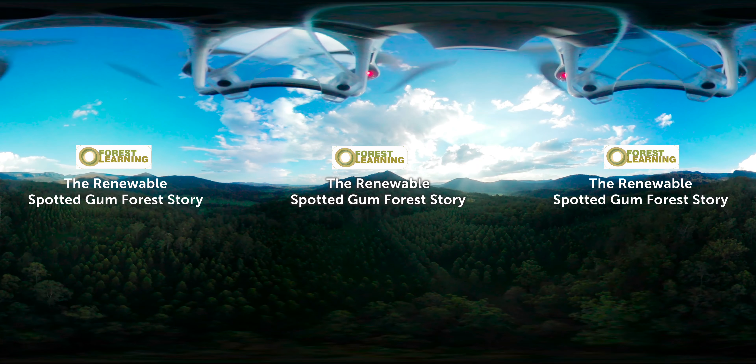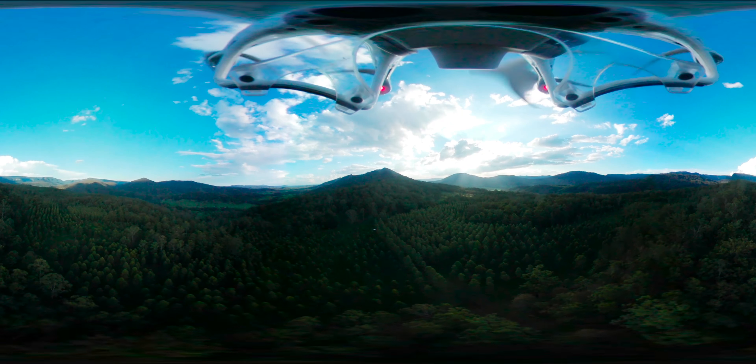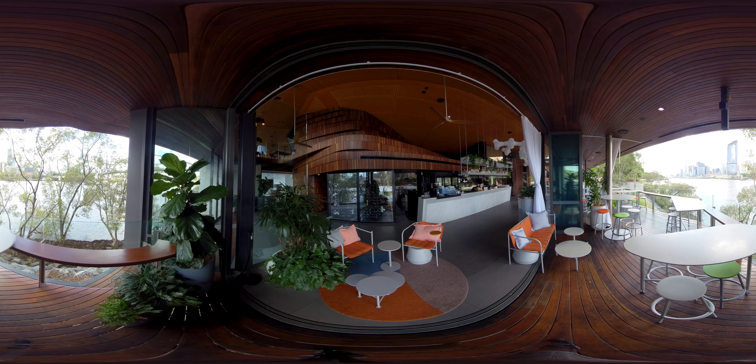Spotted gum is a beautiful Australian native hardwood species with a very special story. It starts in the forest and loops back to the forest, because for every tree harvested to use in our schools, homes and communities, at least one more tree is replanted. These voices from the forest are excited to share the renewable and sustainable spotted gum story.